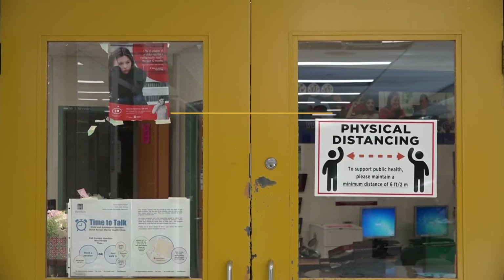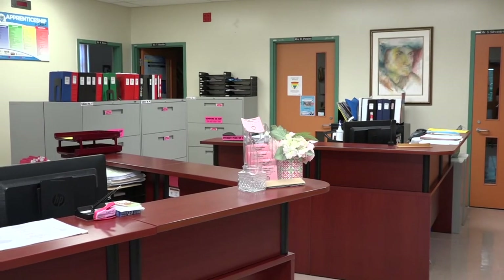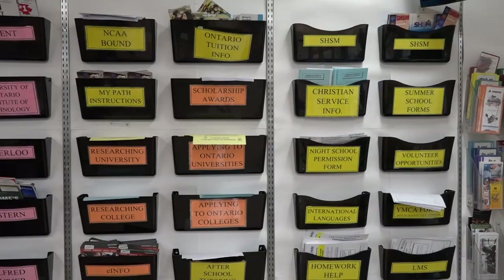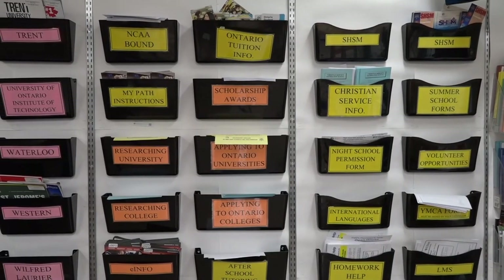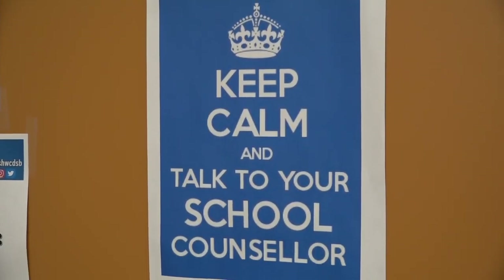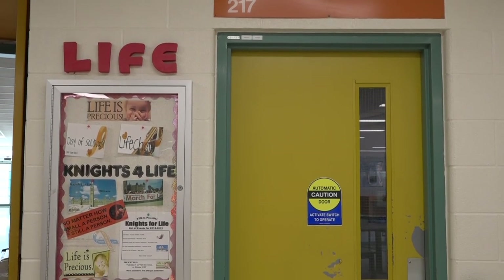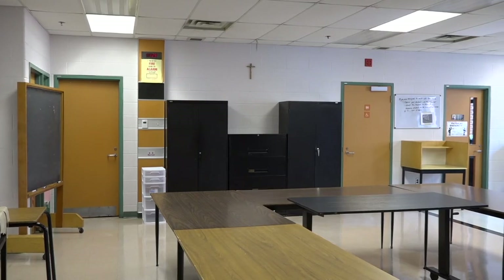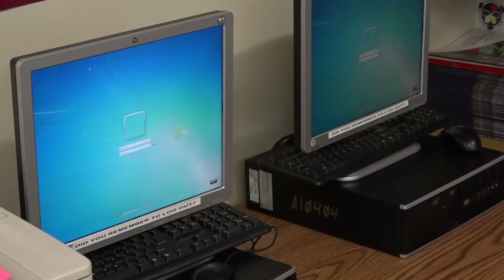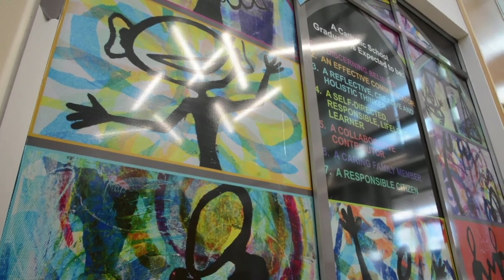Student Services, otherwise known as guidance, is an important resource center that will connect you with your guidance counselor, public health nurse, and the school social worker. Your guidance counselor will help you with your timetable and give you advice about your academic pathway. They, like your classroom teachers, prioritize your well-being and are there for support should you need to speak with them. The resource room is filled with teachers and educational assistants who will provide you with a plan and support to meet your individual academic needs. If you have an IEP, your special education resource teacher will be in contact with you at the start of the first semester.